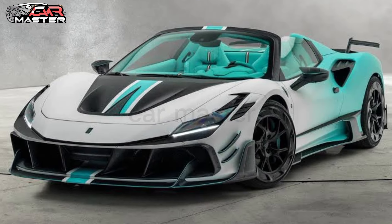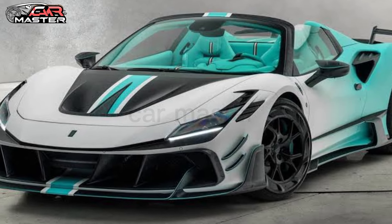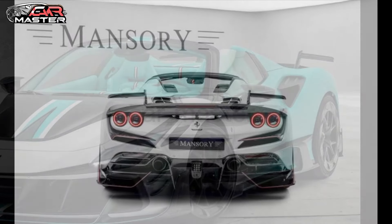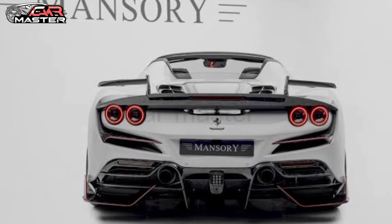The F8 Spider now has a whopping 880 horsepower thanks to Mansri's tuning upgrade. It can go from 0 to 60 in just 2.6 seconds and has a top speed of over 210 miles per hour.